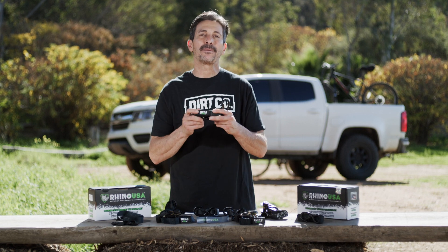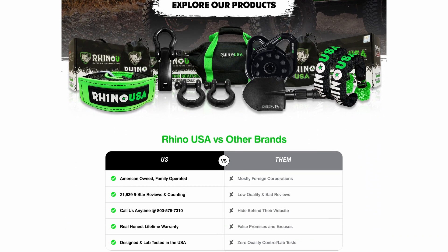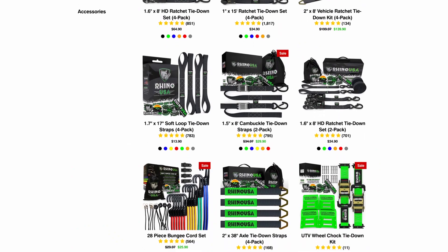The Rhino USA medium-duty ratchet tie-down straps come with a 100% money-back satisfaction guarantee. You can pick up these straps at your local automotive shop, or head over to rhinousainc.com and buy direct.